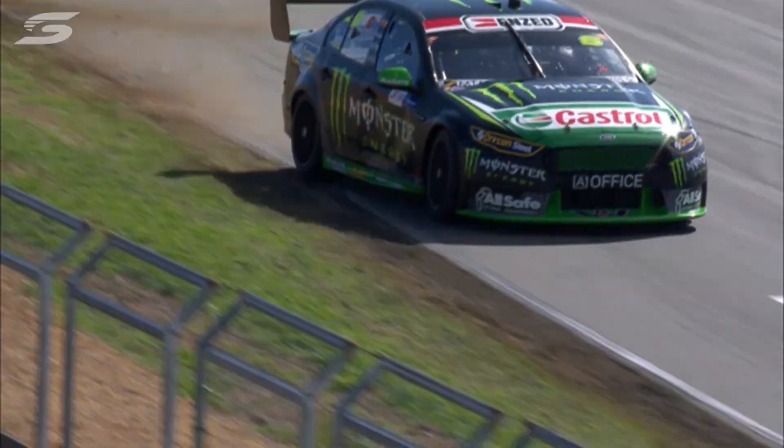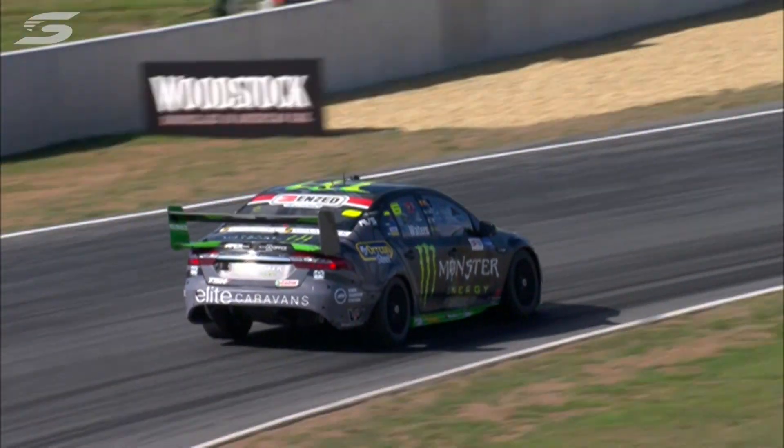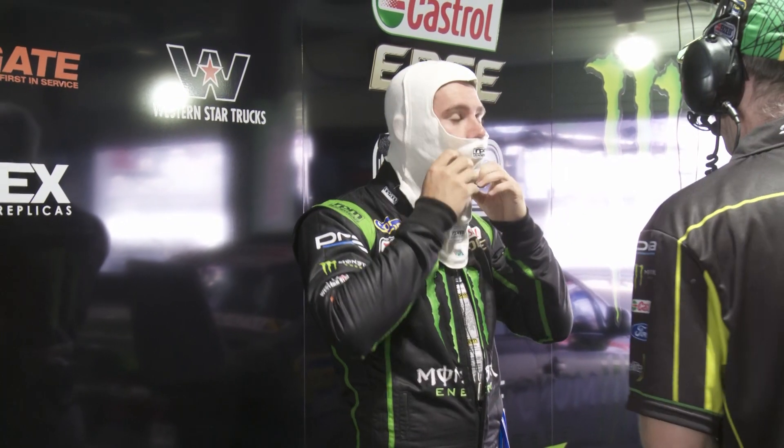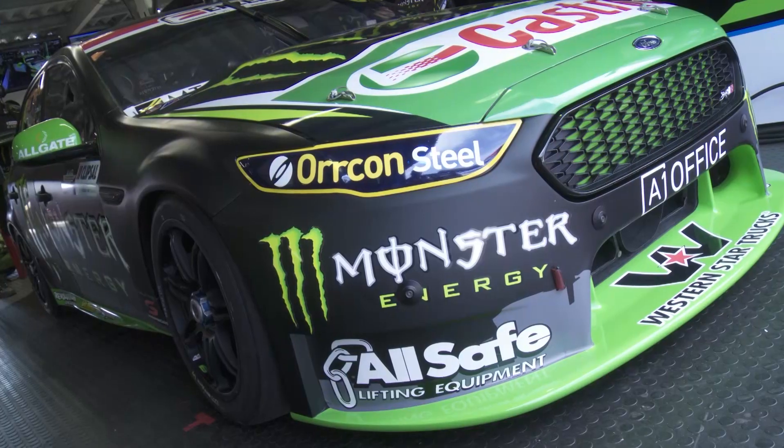Waters, like many of the drivers, rates Phillip Island as one of the best tracks in the championship chase. It's a really cool track — it's obviously pretty quick and fast and flowing, and it's a lot different to the street tracks and circuits that we go to more so now. Hopefully we go there and it suits our cars and we can be at the front.